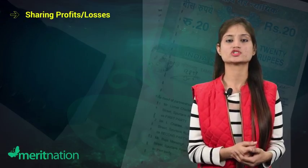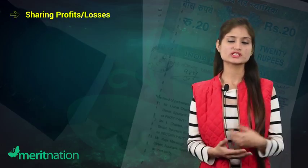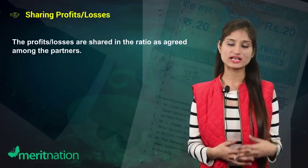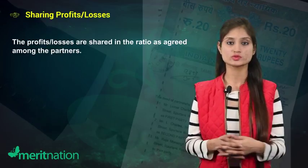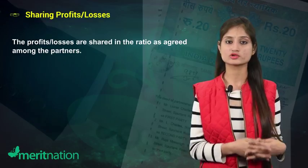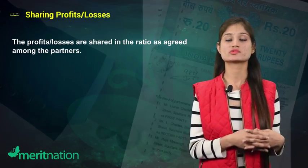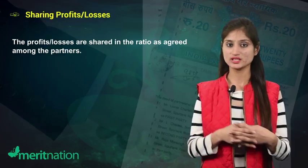The next feature is sharing profits and losses. If two people have joined hands to run a business together, then they are going to distribute the profits earned or the losses incurred among themselves. The profits or losses are distributed in the ratio as agreed among the partners.